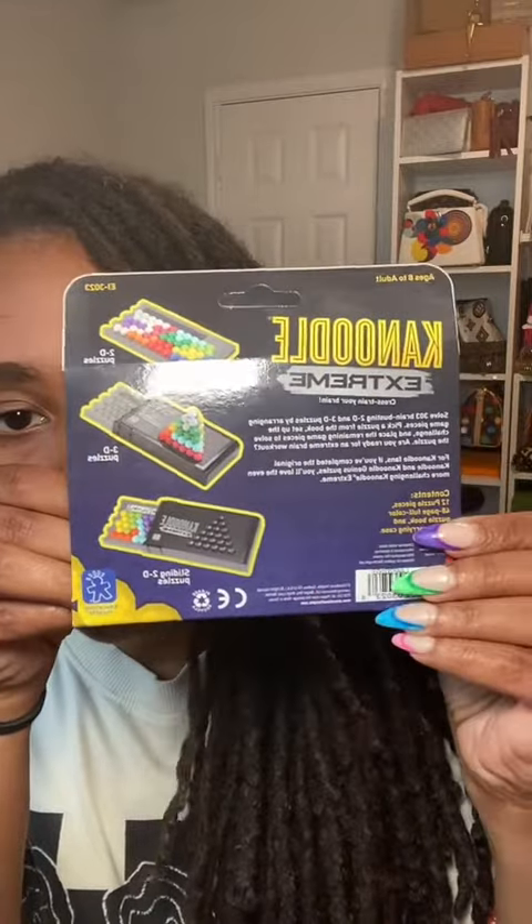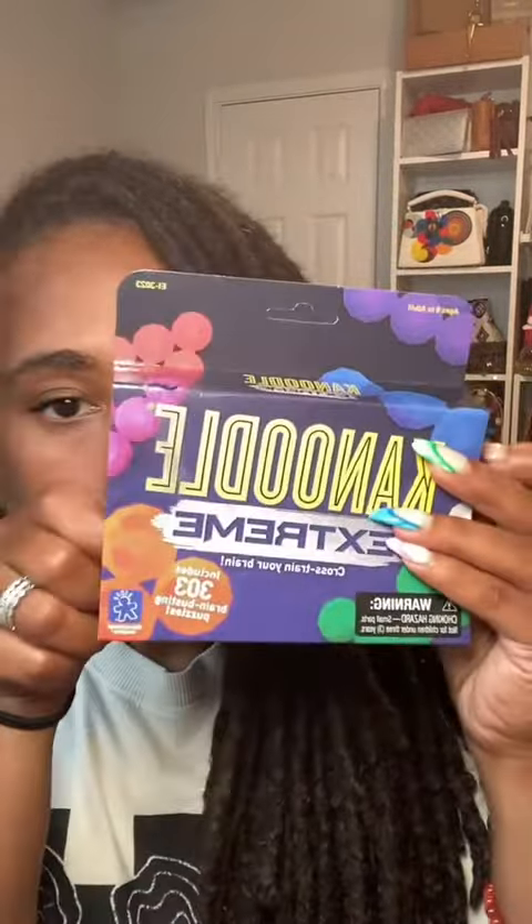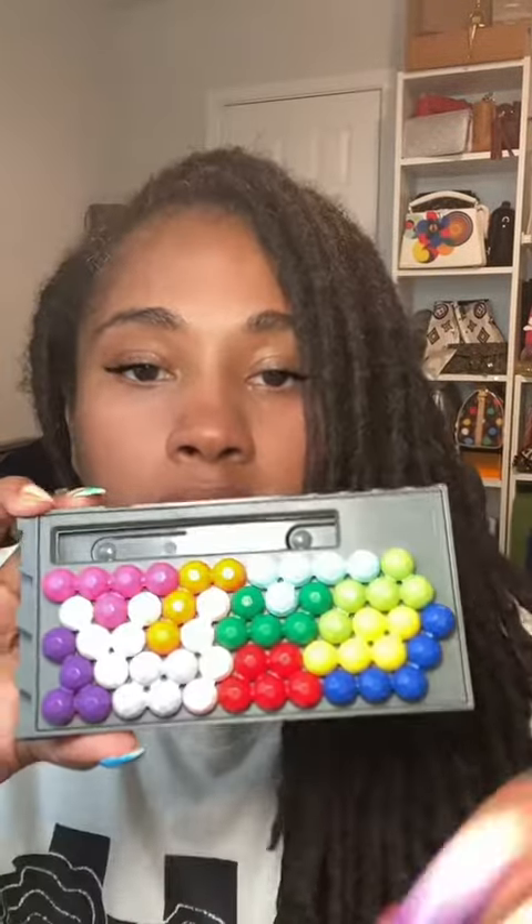So we got Cranoodle Extreme. Looks like you can play it in 2D and 3D version, and it has over 303 puzzles. And here is the instruction book.